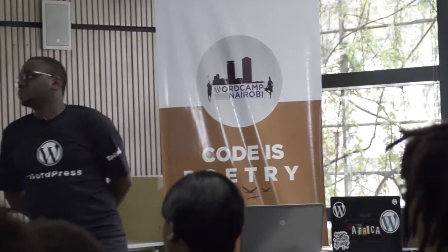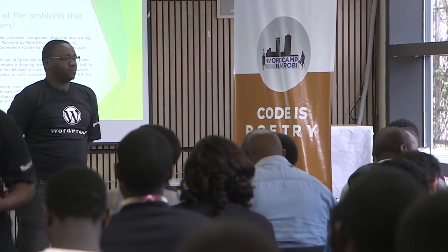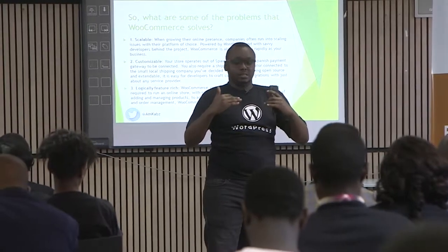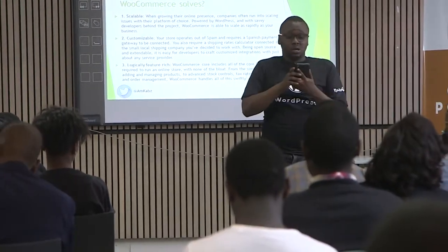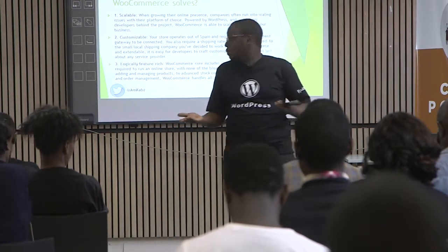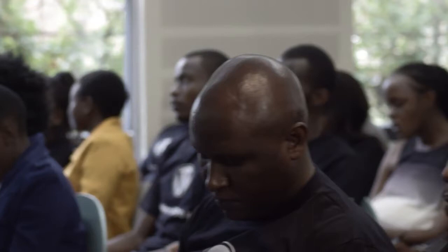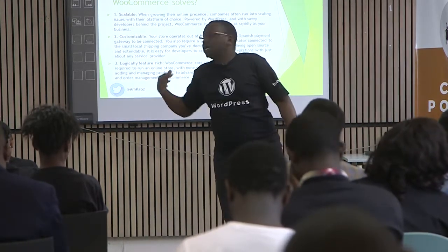At the end of the day, what are we solving with WooCommerce? It literally comes and says: I have an answer to all your problems — the problems we talked about earlier, scalability and all that stuff. WooCommerce is scalable. You can enjoy your online presence. Companies that run into scaling issues — powered by WordPress with savvy developers behind the project — WooCommerce is able to scale as you rapidly grow your business.